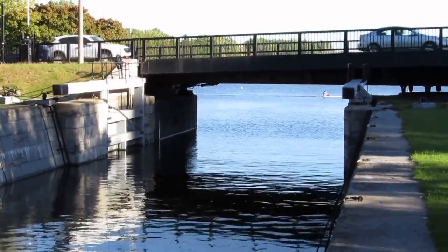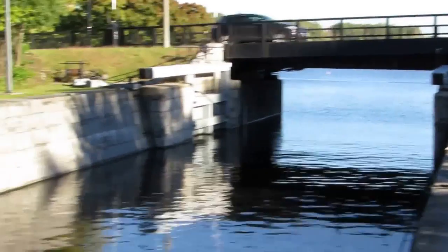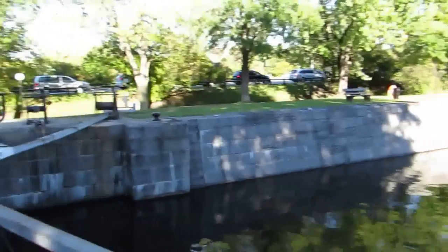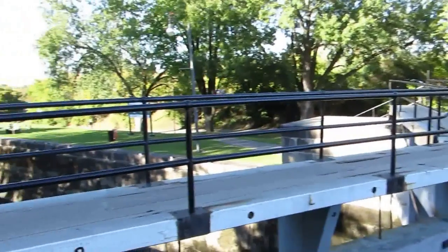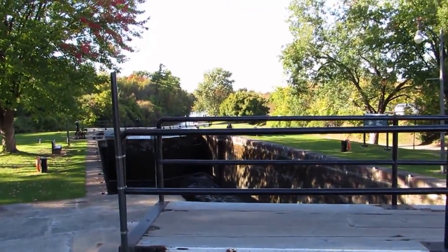Just underneath that bridge and going outward will be Mooneys Bay. We'll pan to our left one last time — and there are the locks.